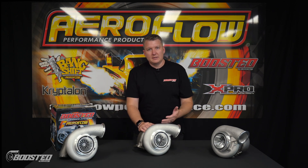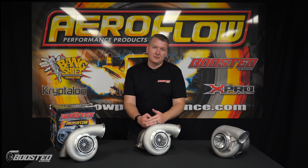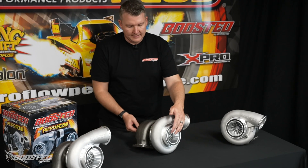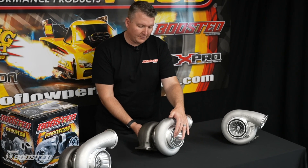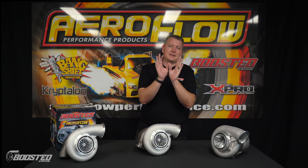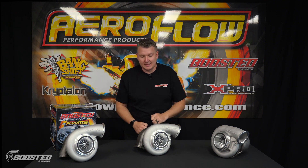Another reason why the response is great on these turbochargers is the overall length of the turbocharger. Being that the core is shorter, and then the turbocharger shaft through the center is shorter again, it brings both of the wheels closer together. Your compressor wheel and your turbine wheel being closer together means it's easier for the turbine wheel to be driven and then drive the compressor wheel as well, so it's going to spool up quicker.